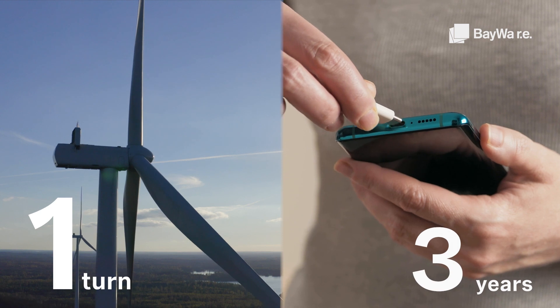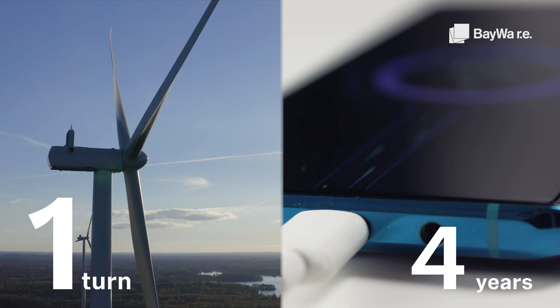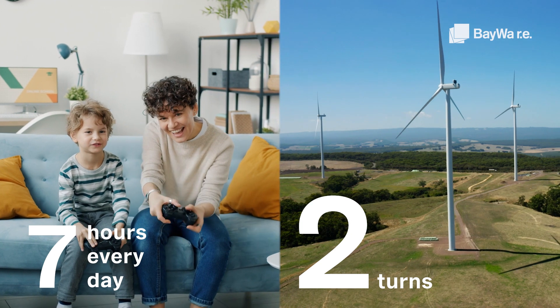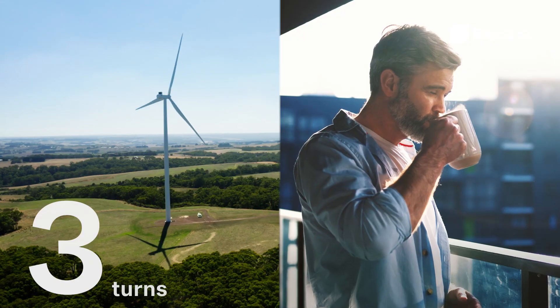One turn of the turbine can produce around eight kilowatt hours — enough electricity to charge your phone for four years. Two turns of the windmill powers seven hours of Nintendo play every day for one year.